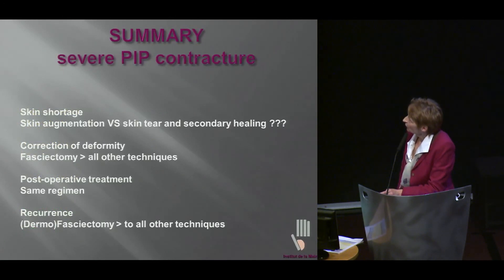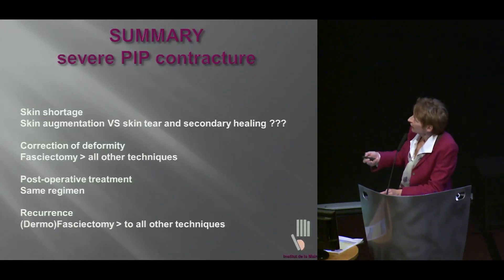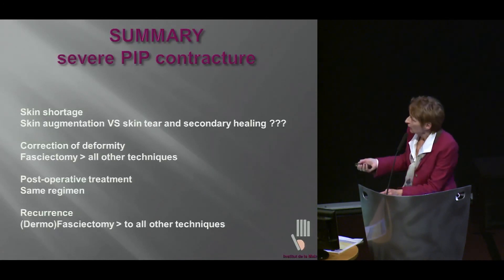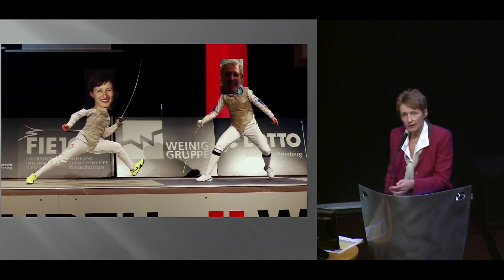As a summary: we have skin shortage — do you prefer skin augmentation with a nice graft or flap, or blood all over the ceiling as somebody mentioned earlier? Correction of deformity — fasciectomy does the best correction over all other procedures. Post-operative treatment is the same. Recurrence — fasciectomy and, on top of it, dermofasciectomy is superior to all techniques. And of course I think I have a big point here.